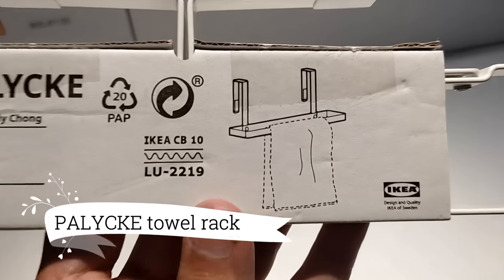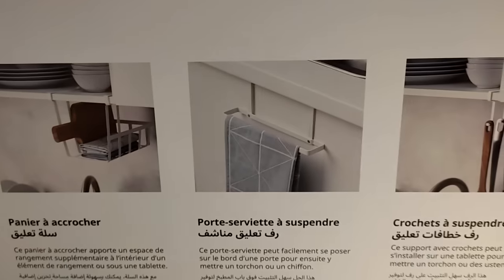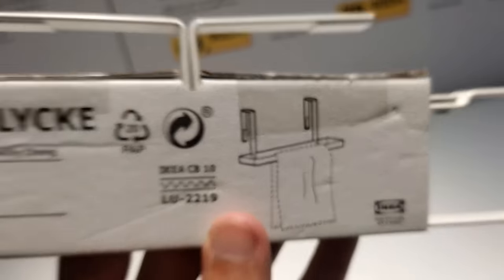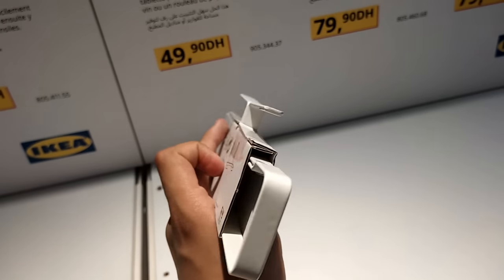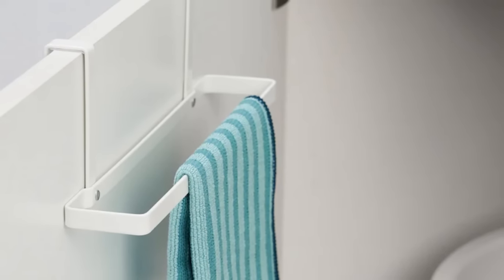Heading to the bathroom, the Pally Clip-on Towel Rack is a must-have. Its ideal size accommodates my towels perfectly, and the versatile white finish effortlessly complements any bathroom decor. The best part is that it's easy to install and can be moved around as needed. At only $3.99, it's an absolute bargain.